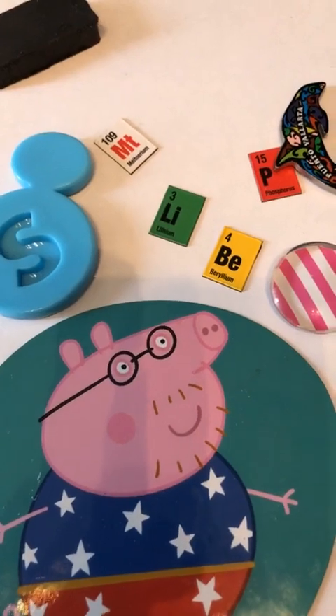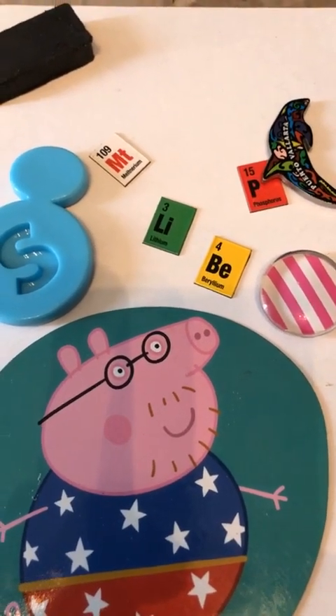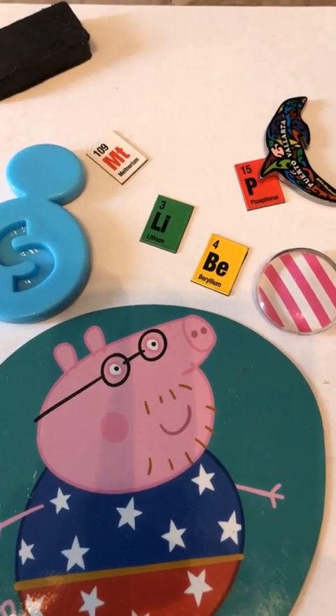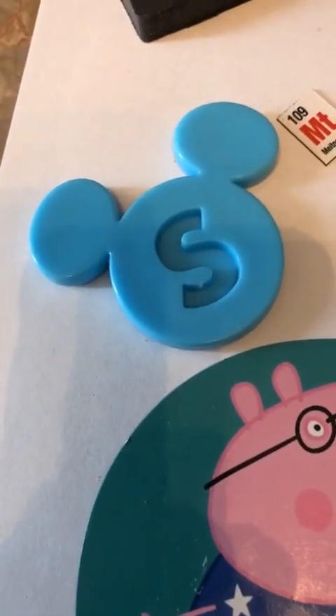What about these other ones with elements on them? I had a set of periodic table fridge magnets, and I could make the periodic table with magnets. What about this blue one with an S on it? I got it from Disney. Very cool.